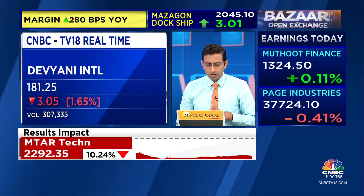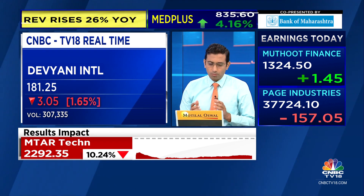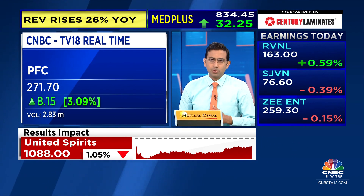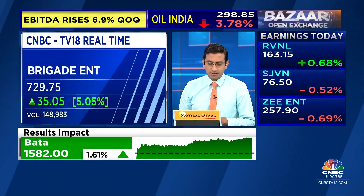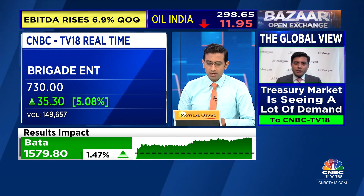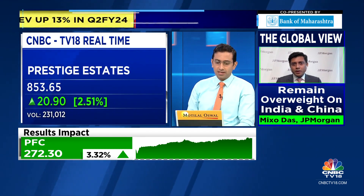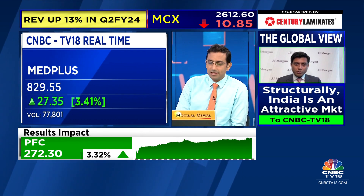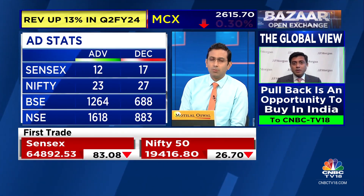Among gainers, apart from what was already mentioned, PFC is up 3% and is the top volume-traded gainer across the board. Brigade is up 5.5% — a strong gainer, and you'll hear from the management shortly. Yesterday, Prestige was very, very strong. Nazara Tech is up about 2.6%, Med Plus is up about 4%. Market breadth is positive, with 1,100 stocks higher and about 800 stocks lower right now.